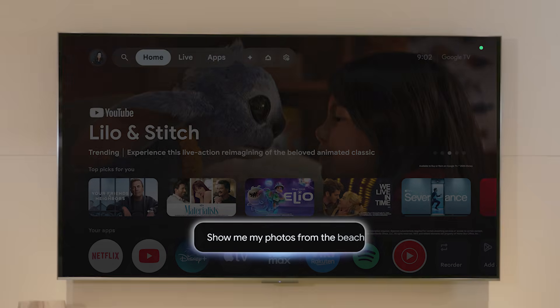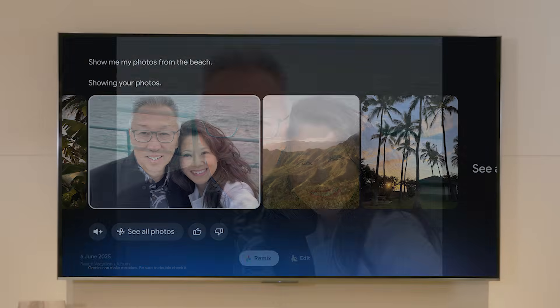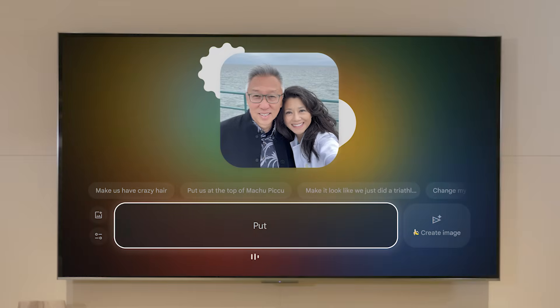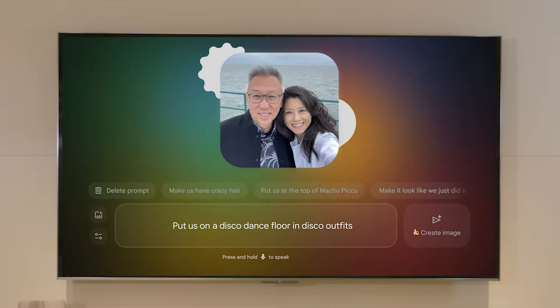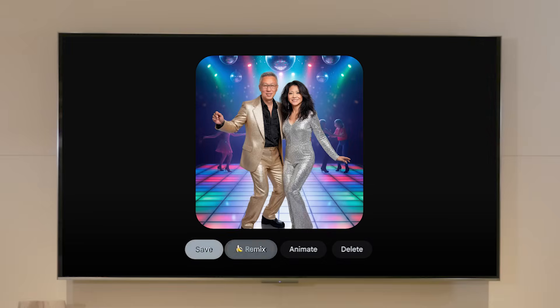This is cool, but Google TV and Gemini can also bring up your Google Photos. 'Show me my photos from the beach.' Gemini works with Nano Banana and Vio to let you have fun with your family. You can do things like, 'Put us on a disco dance floor in disco outfits.' And you can save your creations to share with friends and family.